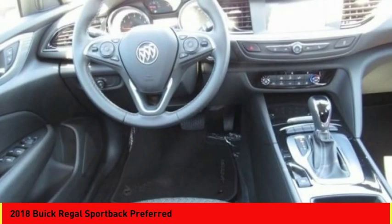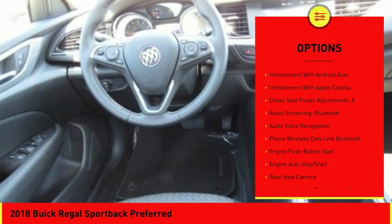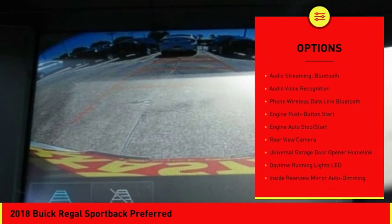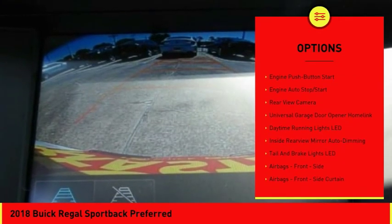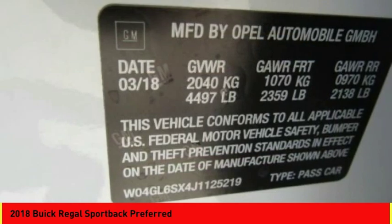Here are some of this vehicle's great options: stability control, traction control, cruise control, airbags, front knee, child safety locks, compass, power brakes, clock, trip computer, rear floor mats.